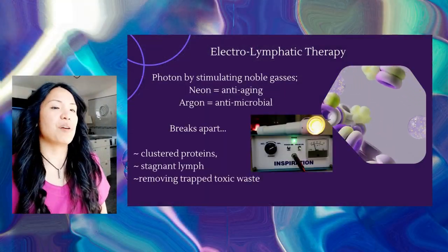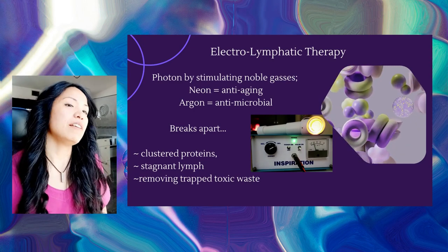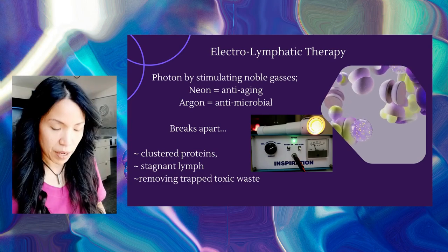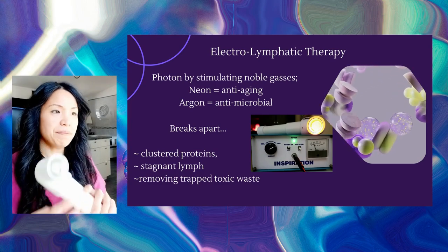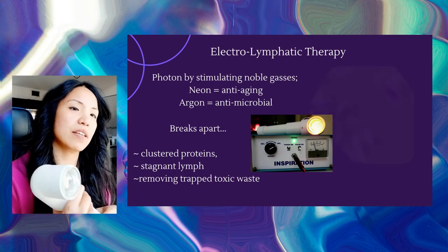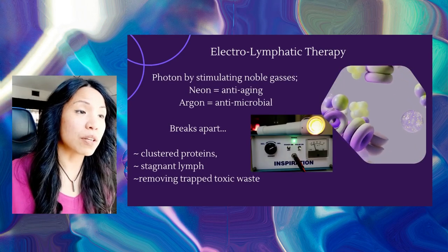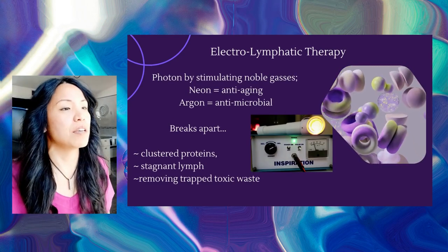The electro-lymphatic therapy I provide is a highly effective way to activate, drain, or boost your lymphatic system. I use a device called Inspiration, which is a handheld light and sound photon beam generator using noble gases in neon and argon, known for its anti-aging and anti-microbial effect.